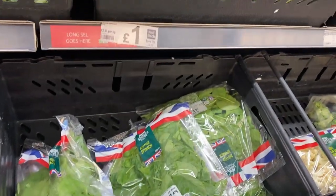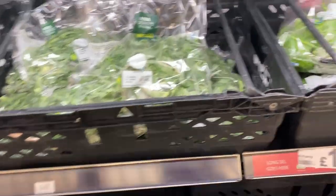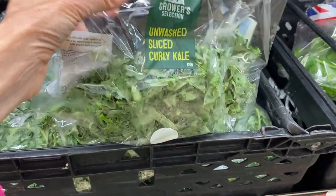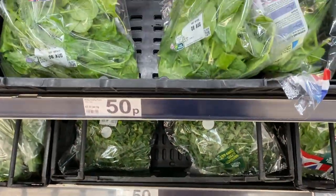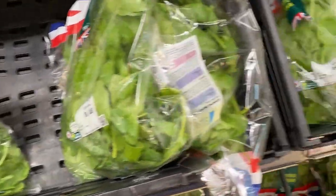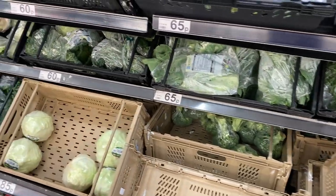My one complaint about British produce is greens. I can get curly kale and mature kale, but I cannot get baby kale. I can get baby spinach, but not baby kale, and no power greens like I get back home in Texas.